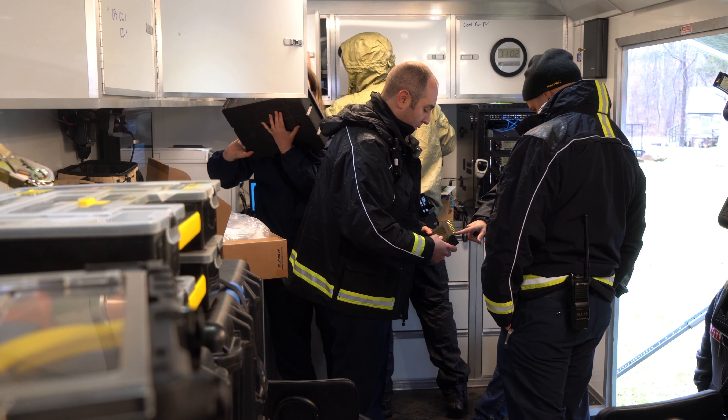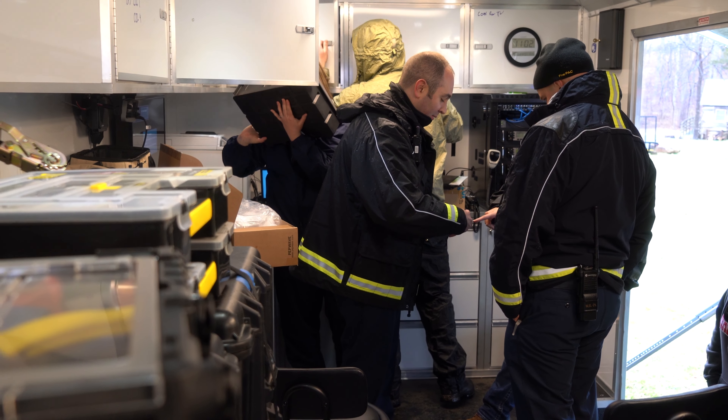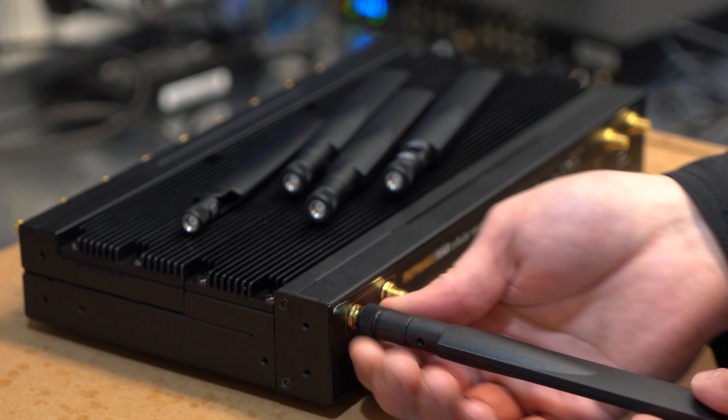As a radio systems architect, having been in land mobile radio for 20 years, there has never been a service like FirstNet. They far exceed any expectations you could have of a cellular carrier, and they speak first responder.